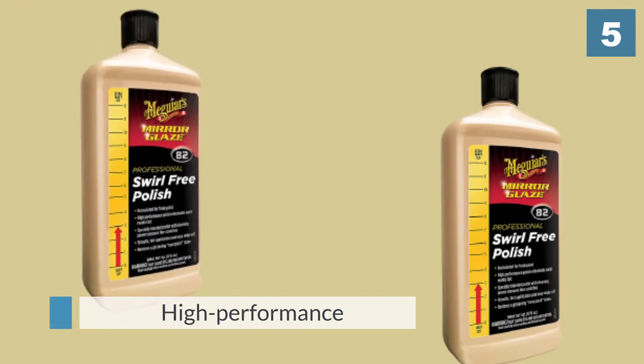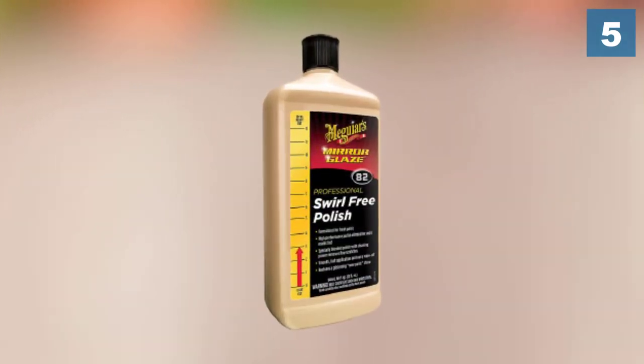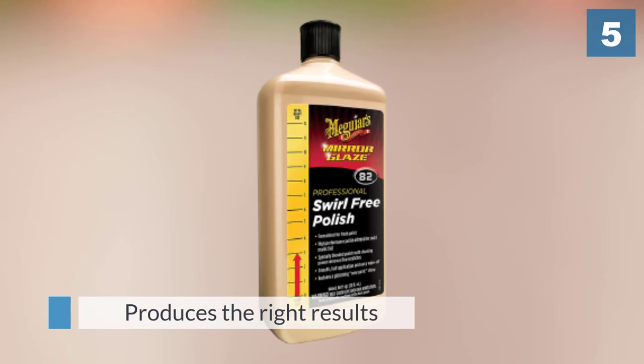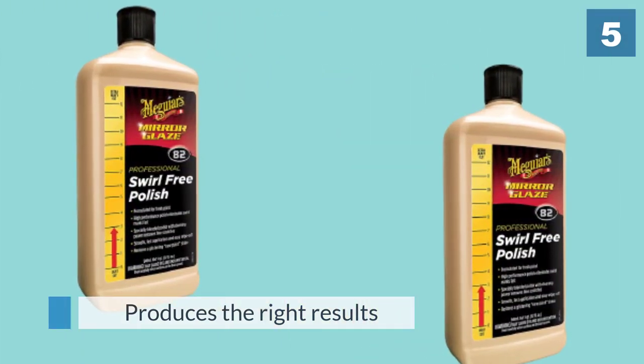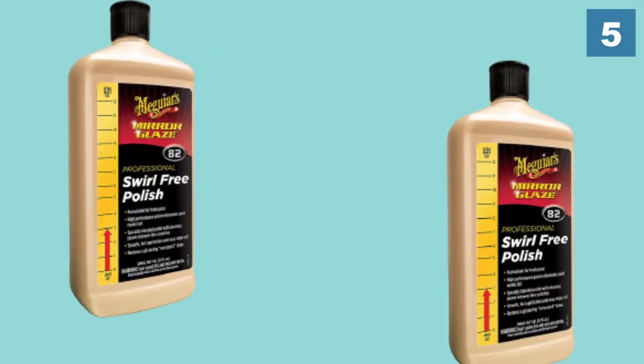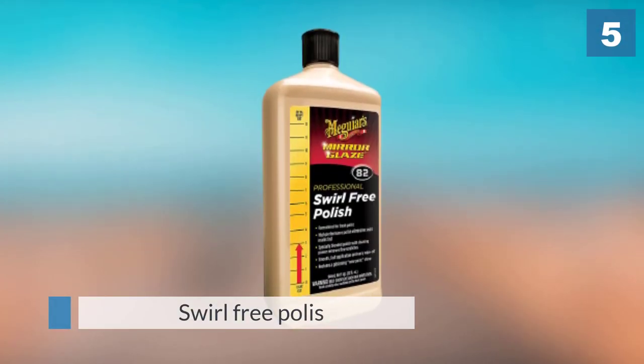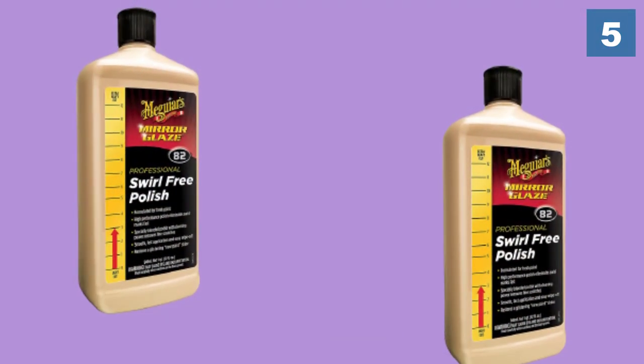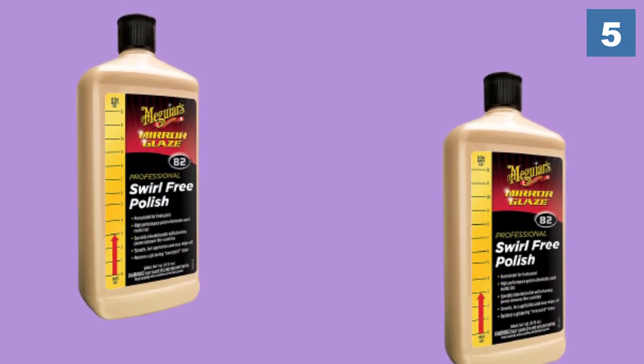The application of the swirl-free polish is smooth and wipes off easily — you may not need a professional to do it for you to attain that desired glistening finish. It will produce a glossy finish no matter the type of surface or color of your car. Unlike some competitors on the market, this car polish is safe to use in a body shop environment.